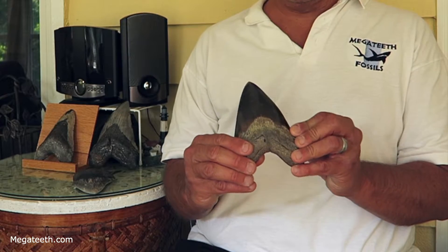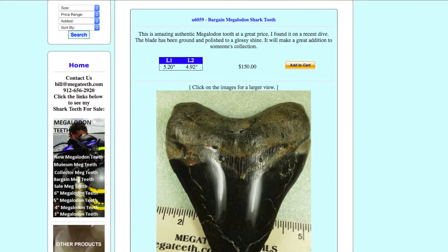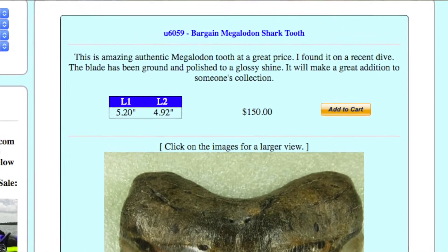The first kind of restoration that can be done is to polish a tooth. A lot of people really like polished teeth — they're very attractive. This is a polished tooth and it's very shiny; the blade's really shiny. I do carry some polished teeth and they're always clearly marked on the website. This is a polished tooth and I talk about how it's been ground and polished.